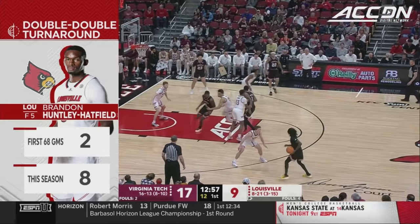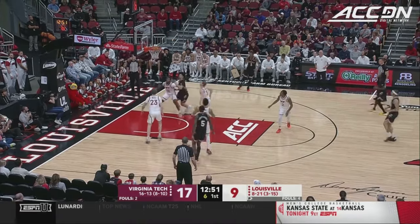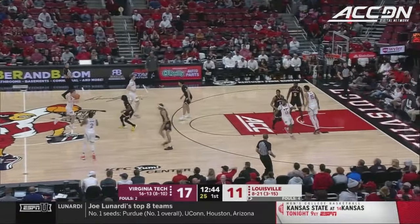I think his ceiling is 20-10. I think he's one of those guys — consistently. Yes, I think he has that ability in him because now you see he can turn and face in the post. He sees the double team coming. He's able to drive slower bigs, post up smaller bigs.